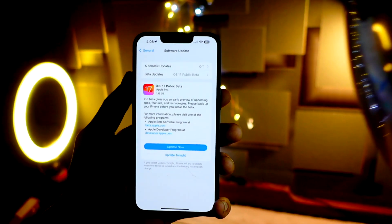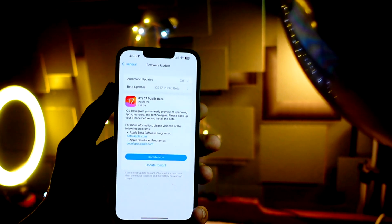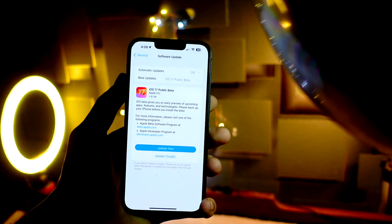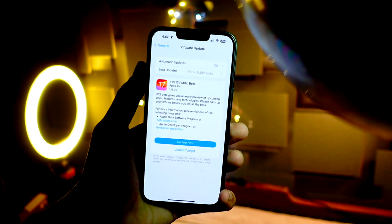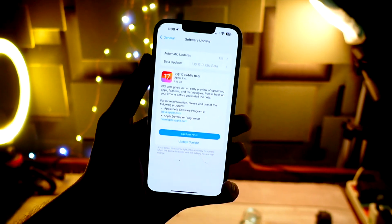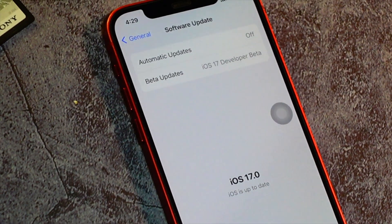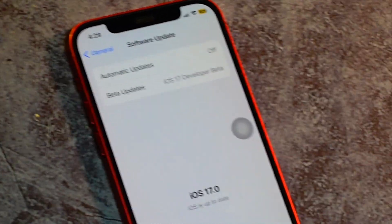We have been waiting for iOS 17 public beta since the 5th of June — it's been over a month. Apple announced the developer beta one of iOS 17 back then, and here we are now with the public betas rolling out today.